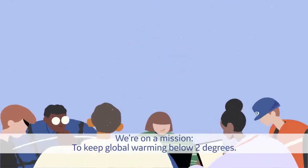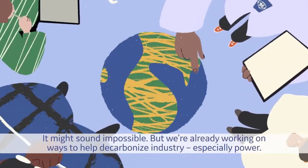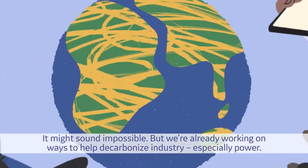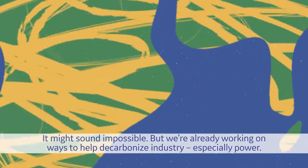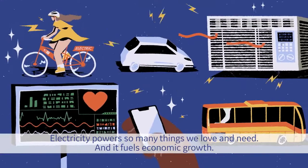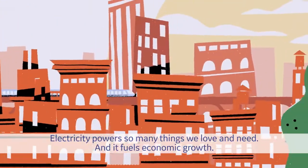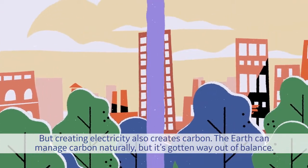We're on a mission to keep global warming below 2 degrees. It might sound impossible, but we're already working on ways to help decarbonize industry, especially power. Electricity powers so many things we love and need, and it fuels economic growth. But creating electricity also creates carbon.